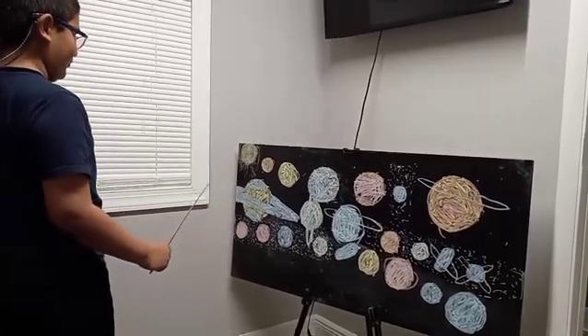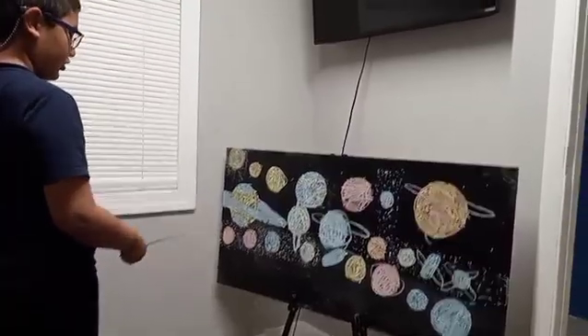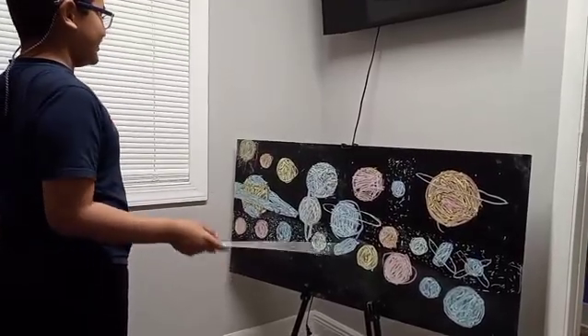This is the solar system, and these orbiting the Sun are the planets. These are dwarf planets. These are dwarf planet candidates.